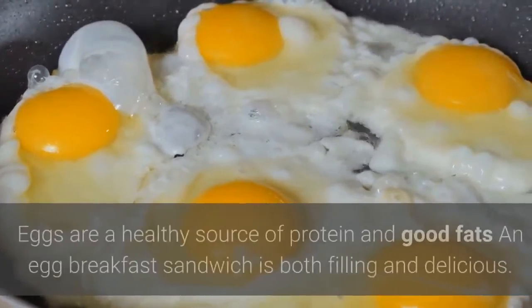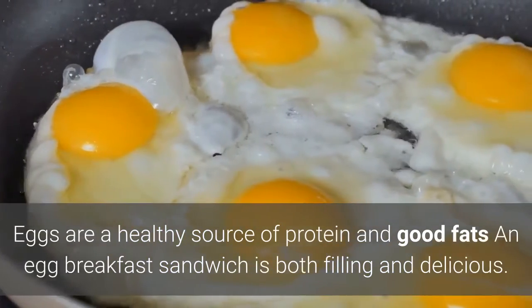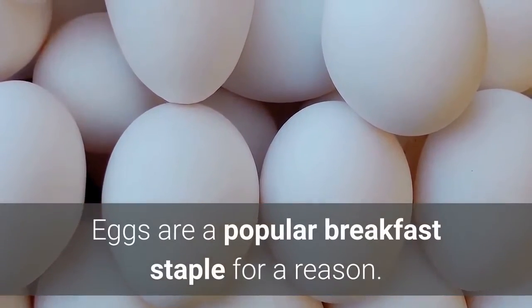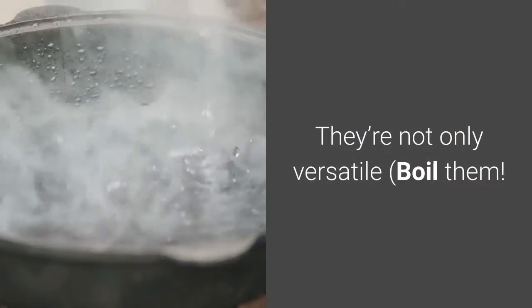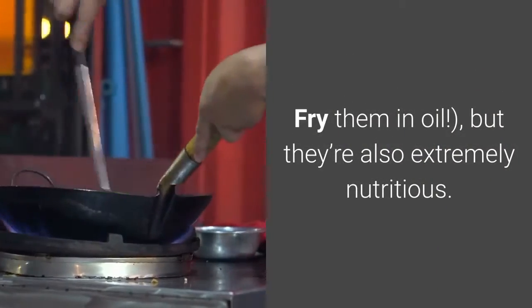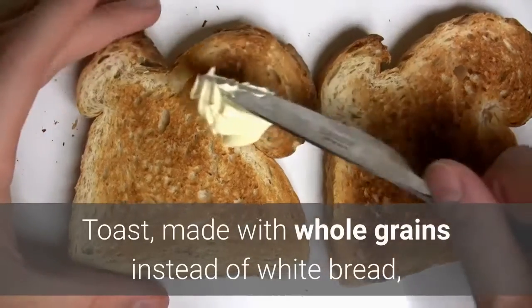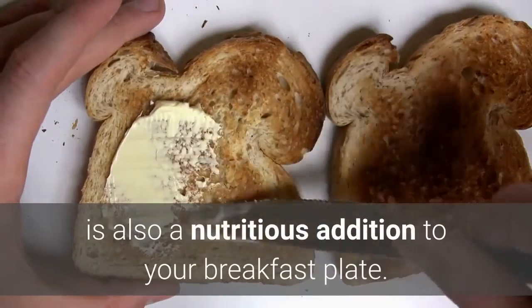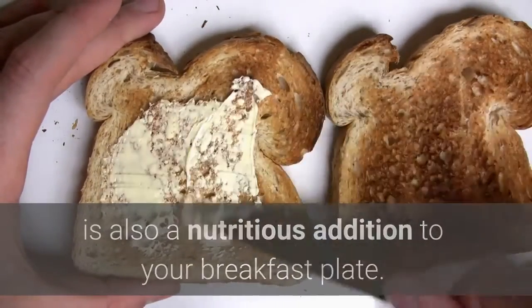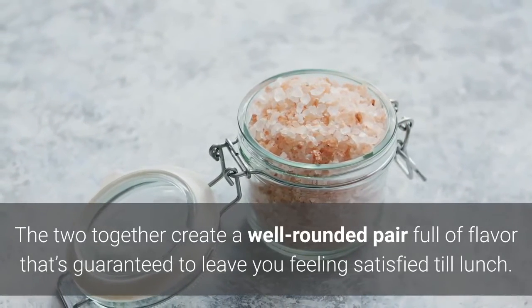3. Eggs and Toast. Eggs are a healthy source of protein and good fats — an egg breakfast sandwich is both filling and delicious. Eggs are a popular breakfast staple for a reason. They're not only versatile — boil them, scramble them, fry them in oil — but they're also extremely nutritious. A single egg has 6 grams of protein and 5 grams of healthy fat, plus plenty of essential vitamins and minerals. Toast made with whole grains instead of white bread is also a nutritious addition to your breakfast plate. The two together create a well-rounded pair full of flavor that's guaranteed to leave you feeling satisfied till lunch.